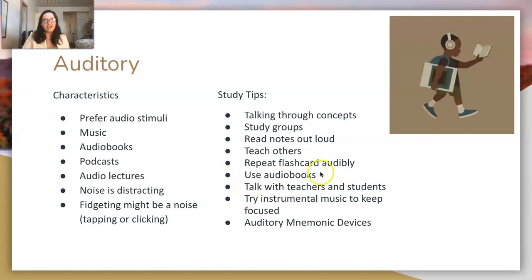Use audiobooks whenever possible. Try instrumental music to keep focused — piano instrumental music works well. Regular music can sometimes cause you to get lost in the lyrics and lose focus, so instrumental is better for drowning out other auditory distractions while studying.